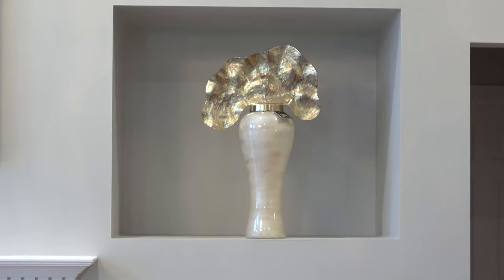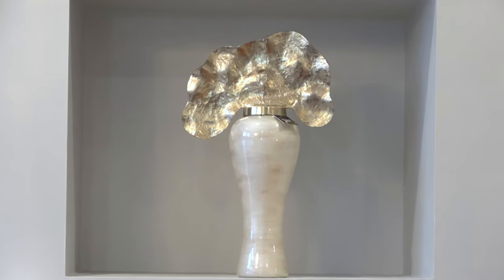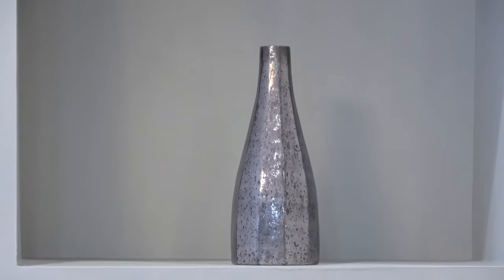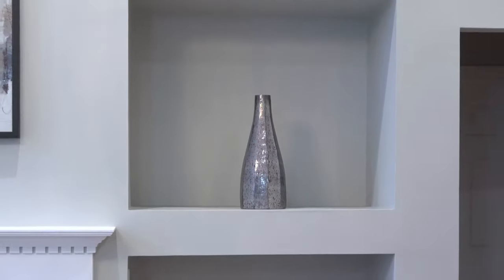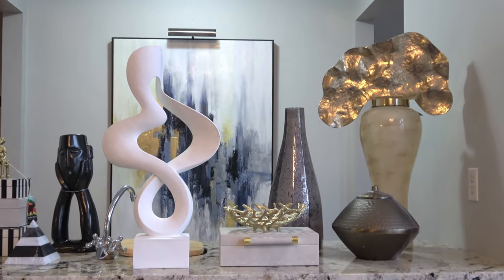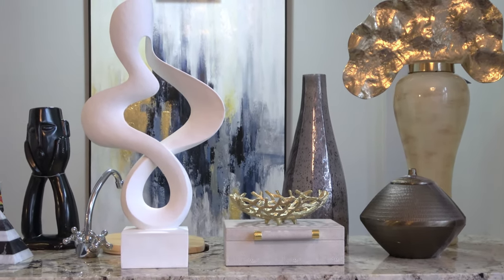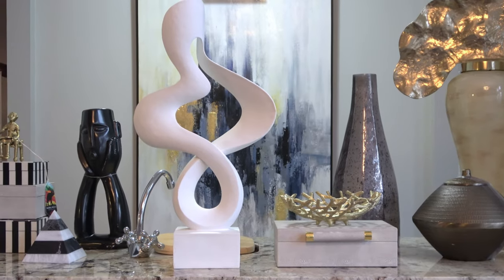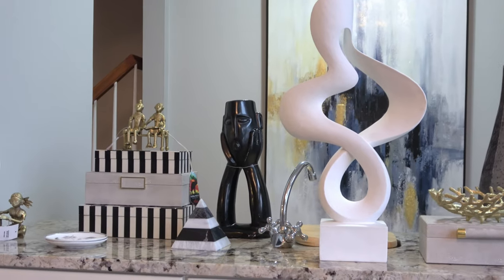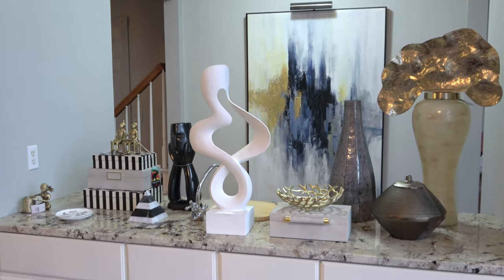Hey, this is Danielle the Domestic Scientist, and I love shopping at Neiman Marcus for home decor because they have so many luxurious, beautiful, and unique pieces. But many of the items I love are super expensive. However, I have found several inspired pieces at my local HomeGoods. In today's video, I'm bringing you another high-end home goods shopping haul. I'm going to show you my latest HomeGoods finds and the high-end pieces they were inspired by, many of which you can find at Neiman Marcus. We'll look at the original items on the Neiman Marcus website just to do a quick comparison. So let's get started.